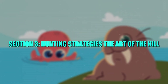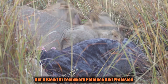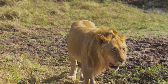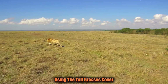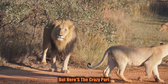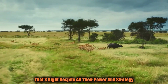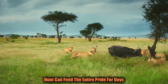Section 3: Hunting Strategies — The Art of the Kill. Lions are strategic hunters; hunting is not just about raw power, but a blend of teamwork, patience, and precision. A typical hunt involves a carefully coordinated strategy, particularly when going after large herbivores like zebras, buffaloes, or antelopes. Lionesses position themselves downwind of the prey to avoid detection, using tall grass as cover. They slowly close the distance before launching a coordinated attack. But here's the crazy part — lions don't always succeed. Their success rate in a hunt can be as low as 1 in 5 attempts.